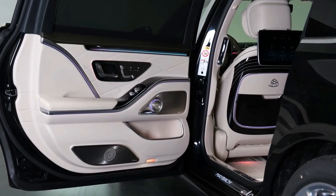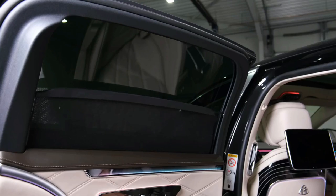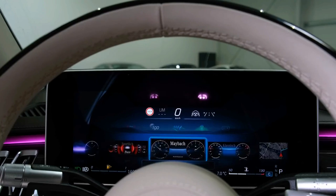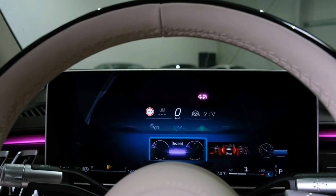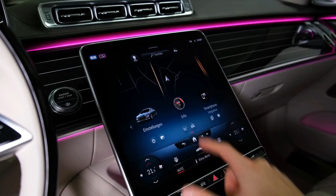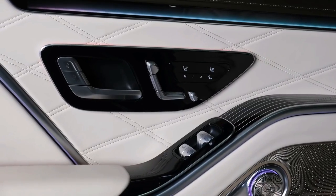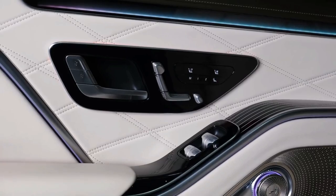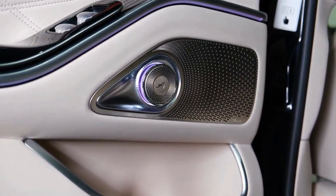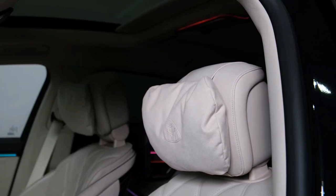The 2022 Mercedes-Benz Maybach is available in two trim levels: S580 and S680. The S580 is powered by a twin-turbocharged V8 engine producing 496 horsepower and 516 foot-pounds of torque, while the S680 uses a twin-turbo V12 producing 621 horsepower and 664 foot-pounds. Both versions are all-wheel drive and feature a nine-speed automatic transmission.